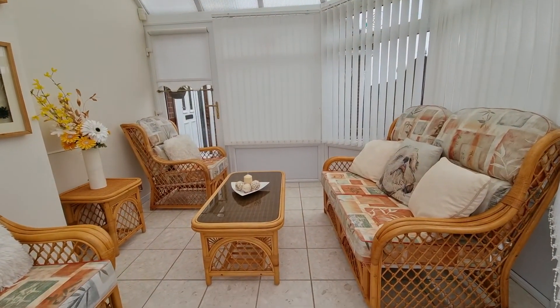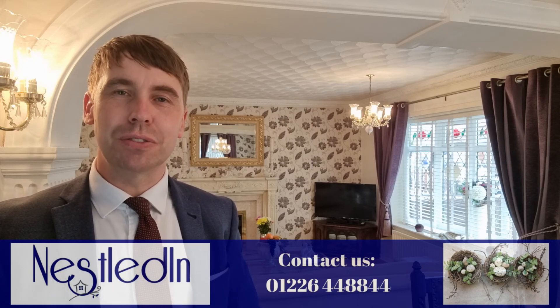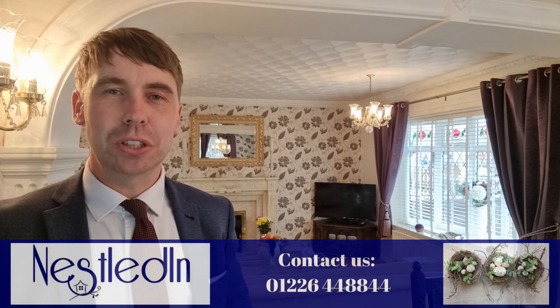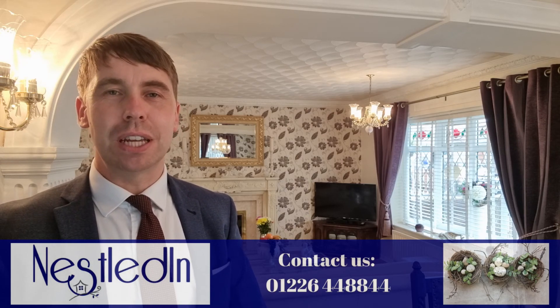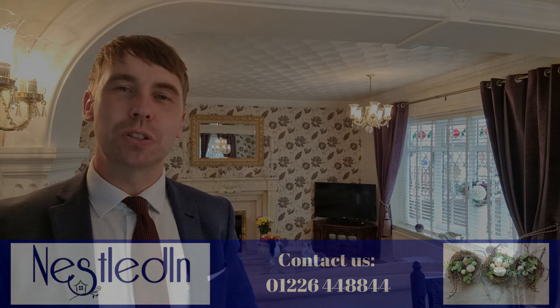To view this wonderful home please contact our office. Our telephone number is 01226 44 88 44. Our email address is hello@nestledin.co.uk. And of course if you've got any questions, please don't hesitate to get in touch — we would love to help. Thank you so much for watching this video tour.